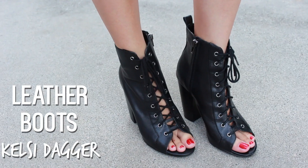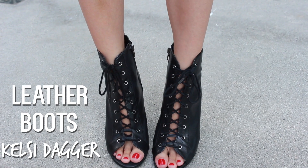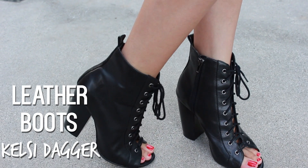And of course, let's not forget those badass leather boots from Kelsey Dagger that I am totally loving right now. They are so comfy and I honestly feel like Wonder Woman when I'm wearing them.